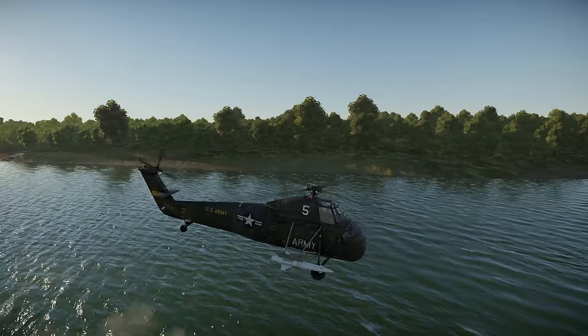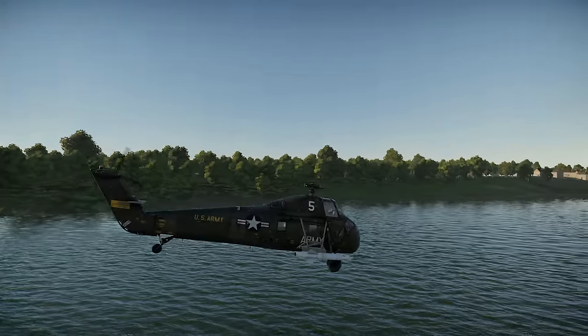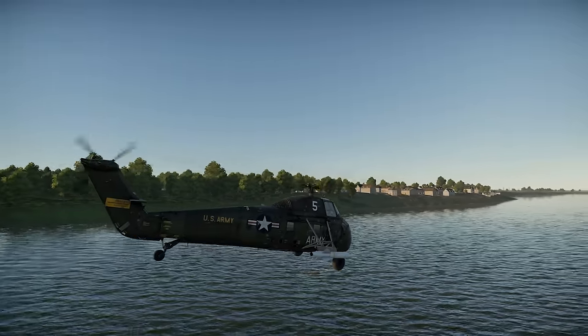The Sikorsky H-34 Choctaw flies out in War Thunder. Let's see what it's got.